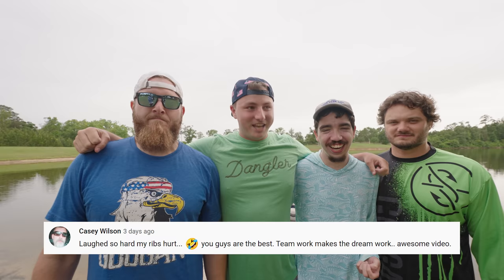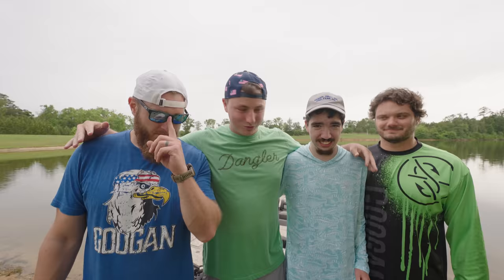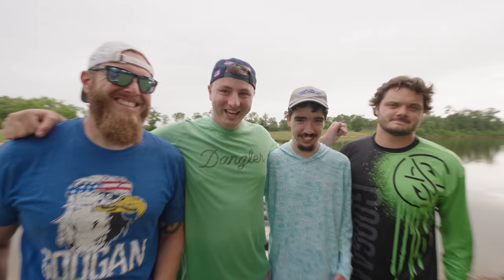Today we have a follow-up video to our As Seen on TV fishing challenge. Do you remember that one, Davey? If you guys didn't see the first installment of the As Seen on TV challenge, me, myself, Davey Gravy and Ayo used the rocket fishing rod, the instant fisherman, and the pocket fisherman.